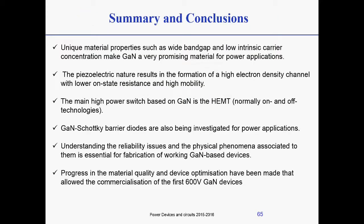In summary and conclusions: we have seen that gallium nitride has unique material properties, such as the wide bandgap and the low intrinsic carrier concentration deriving from that. These are some of the reasons why gallium nitride is one of the most promising materials to substitute silicon in the 600-volt to 1.2 kV voltage application range. A key aspect of GaN is not only the wide bandgap but also the piezoelectricity of the material, so the fact that the interface between AlGaN and GaN is characterized by very high polarization charge and therefore very high electron channel concentration.